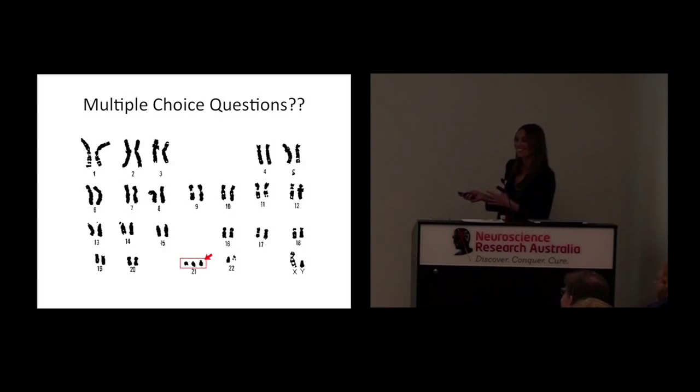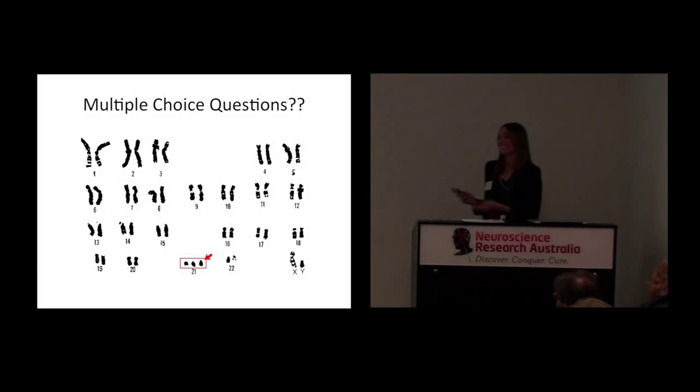Seeing as you all now know everything I know about genetics, I could give you multiple choice questions — no, I'm only joking. Any questions for me? Thank you.